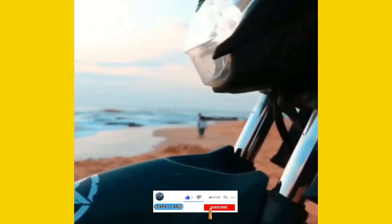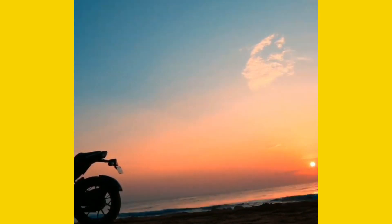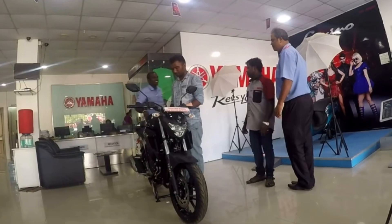The FZ25 is now priced at 12 lakh. It has a 249cc liquid-cooled engine with 20 hp and 20 Nm of torque. The top speed is 170 km/h and you can reach 1.3 lakh RPM at this point.